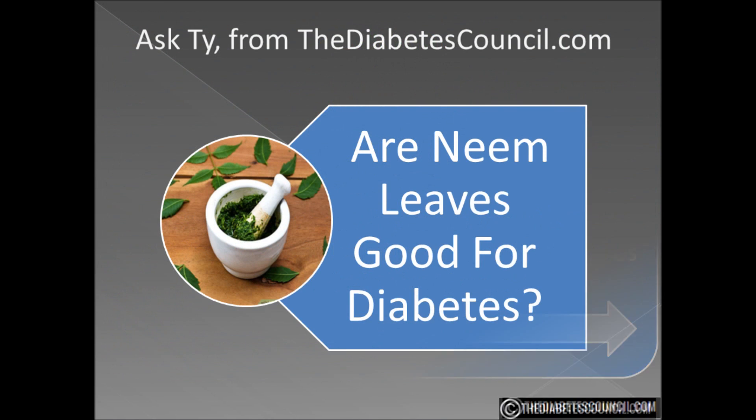So is neem good for diabetes? I would have to say yes. If you decide to add neem as a type of supplement, I suggest, as with any supplement, that you consult your health care provider.